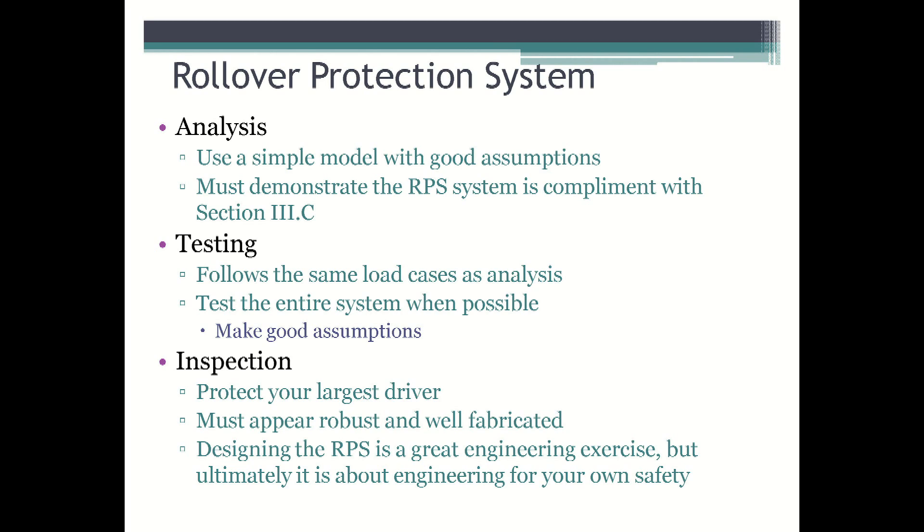In order to achieve full points for the testing section, the same steps taken to model the RPS as a system in the analysis portion should be taken. Teams must test both load cases to the target load or greater to achieve the full points, but teams are not required to test a failure. Again, similar to the analysis, the goal is not to drive unnecessary complexity into the testing approach, but to make teams more aware that testing of the RPS is not just testing the roll bar.